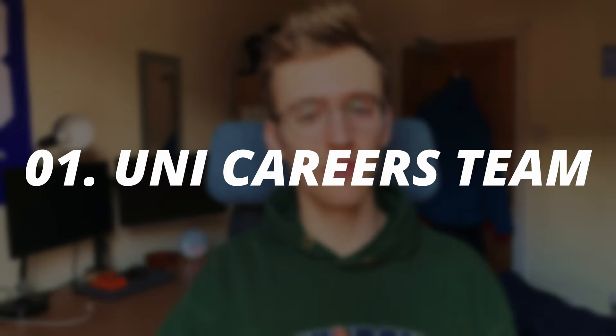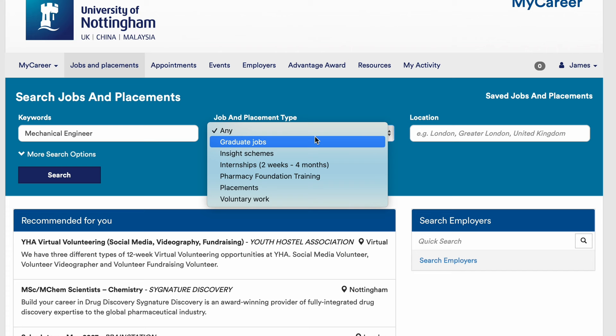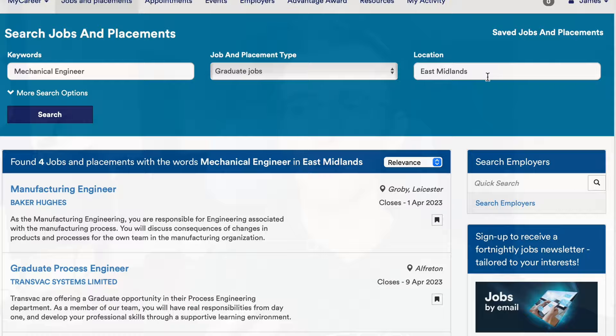The first thing is the university careers team — or the equivalent for me, the university placement team. At the University of Nottingham, we have an amazing careers team and placement team, and they constantly update a site called MyCareer. I'm sure your university will have an equivalent. This is where they keep all job adverts sent by employers, and it's a great place to keep an eye out, as there are always new ones being approved every single day. Often, companies send adverts to your university because they like the type of people they get from there.